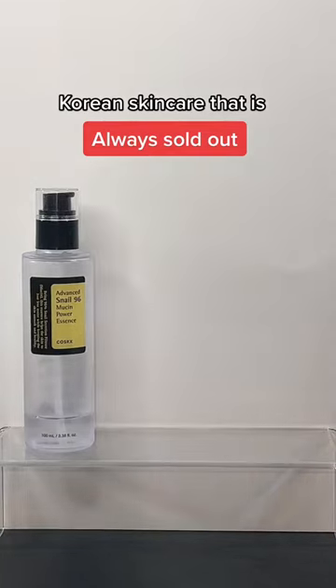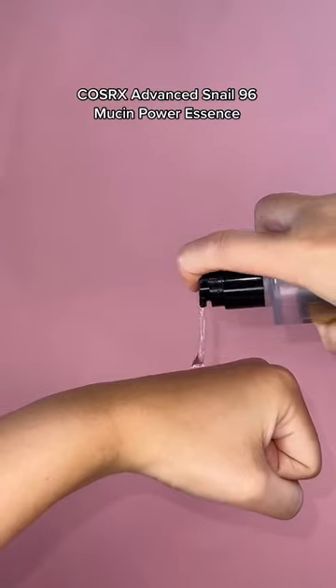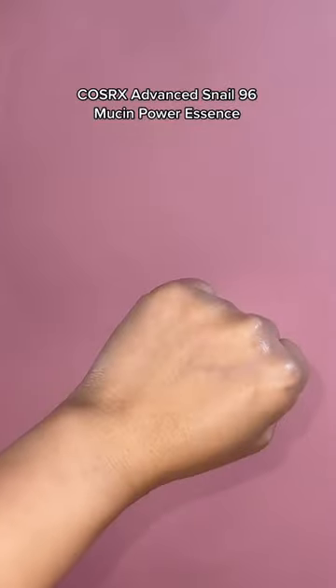Korean skincare that is always sold out. This is the most viral K-beauty product. It's known to strengthen the skin barrier, hydrate, and plump the skin, giving you the most effortless glow.